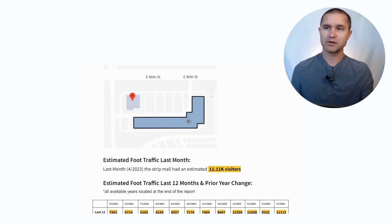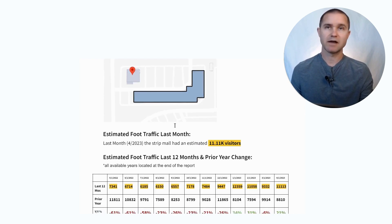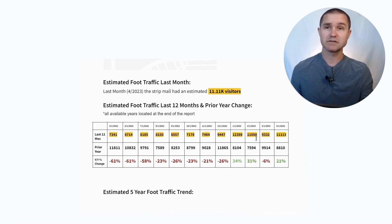Here on the map is the strip mall, and here is our proposed building — the building we want to locate in. We don't have great foot traffic data for this location because it's been empty, but the strip mall has been active. So we can estimate foot traffic there using our partner at Advan Research. They're able to estimate that the strip mall has an estimated 11,000 visitors per month. You can see the last 12 months of foot traffic to the strip mall and some changes compared to the prior year.